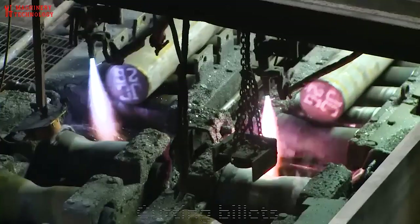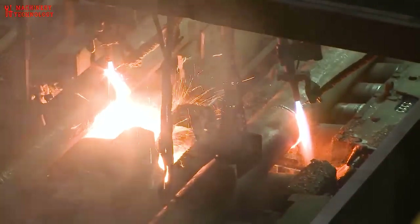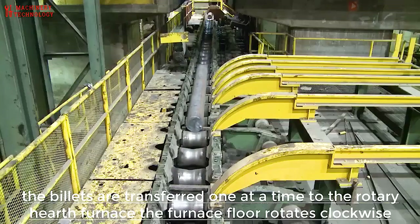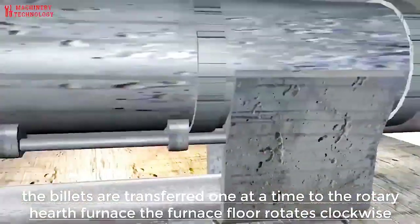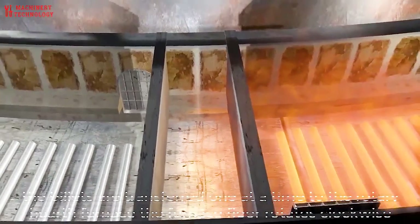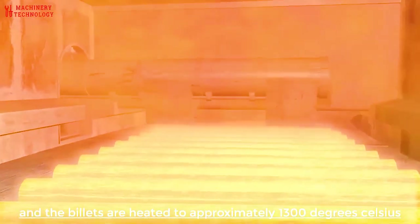The higher carbon content gives the steel a lower melting point, making it more malleable and durable and better able to distribute heat. Carbon steel is a very durable material that can last a lifetime. It is a steel alloy that consists of carbon and iron, known for its strength and ability to withstand stress.